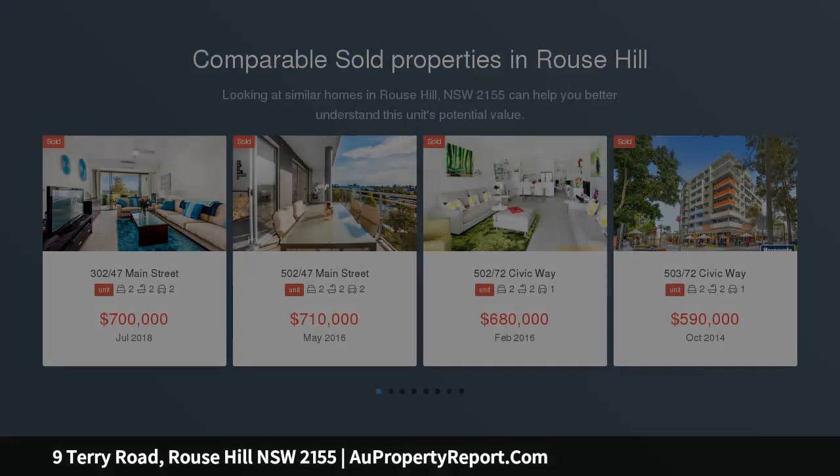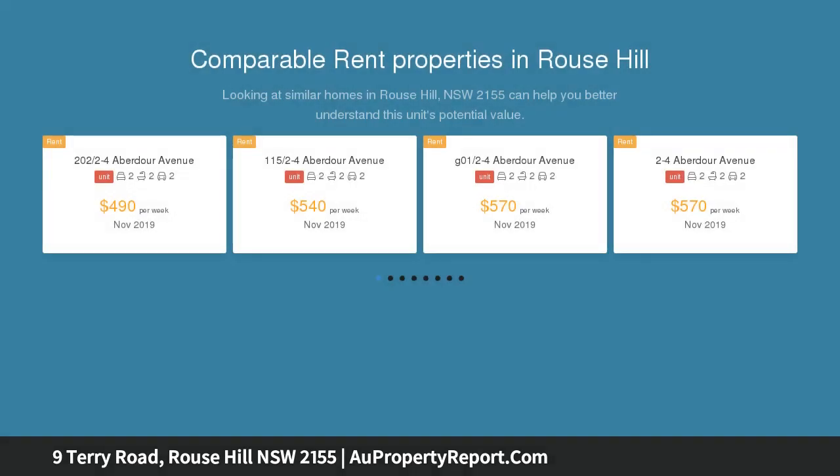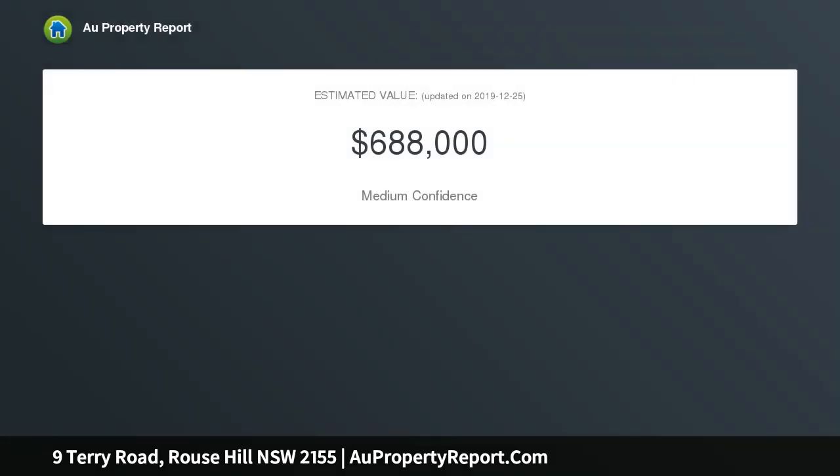Ebergrand is an exciting new residential development comprised of 1, 2 and 3 bedroom apartments. It is made up of 4 opulently designed buildings centered around an oasis of palm trees and a gorgeous swimming pool.